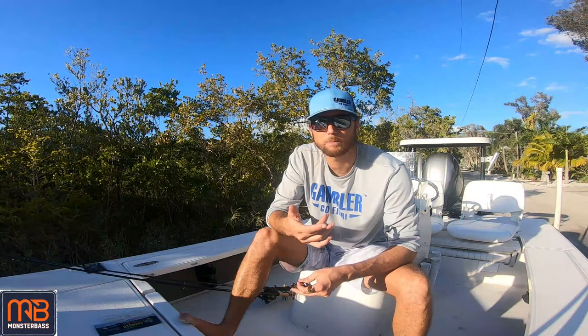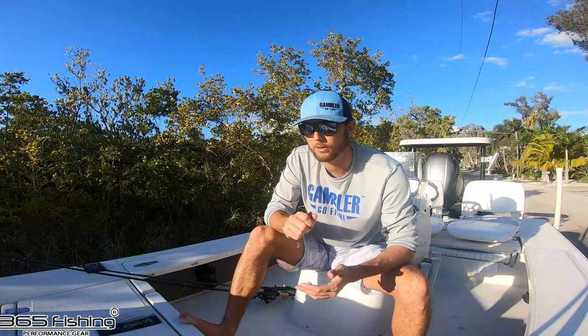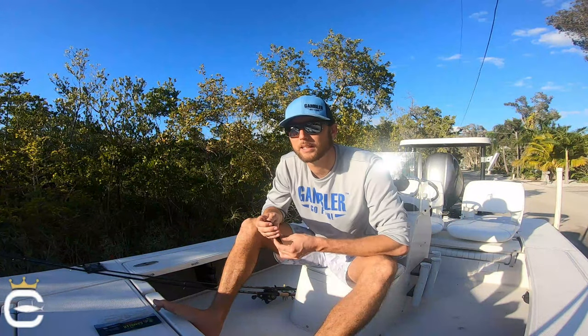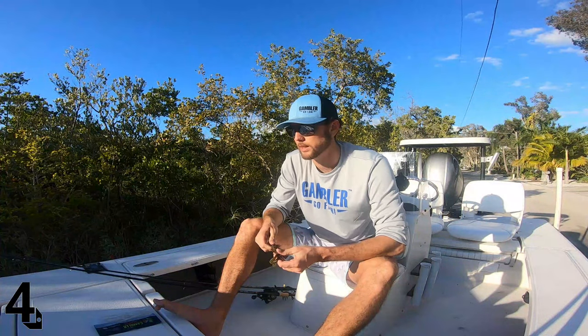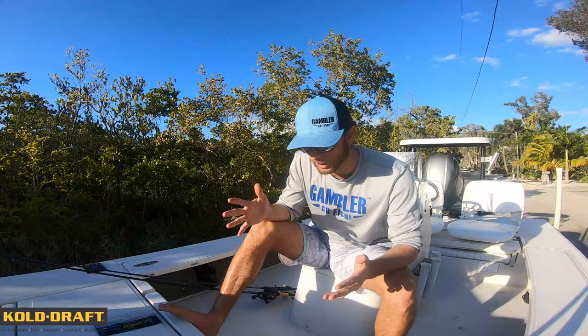On those presentations I like bottom contact, though there are times where I'm just cranking it up on points in the middle of the water column. Chatterbaits are a very, very versatile bait. To me, it's an excellent bait in the spring, fall, summer — year-round, I'll throw the chatterbait. That's really my quick rundown on chatterbaits.